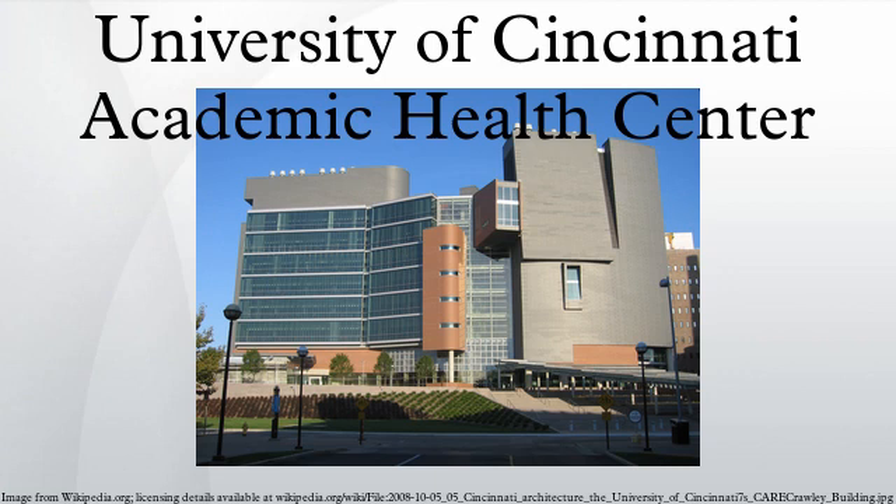For most of its history a municipally owned college, in July 1977 the University of Cincinnati joined Ohio's higher education system. In 1982, its teaching hospital, known as the General Hospital and in its present location since 1915, was renamed the University of Cincinnati Hospital, and later changed its name to its current name, University Hospital.